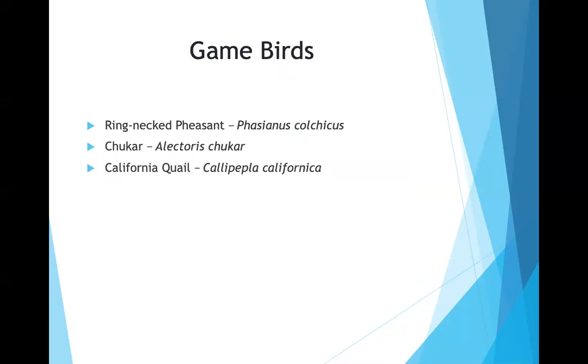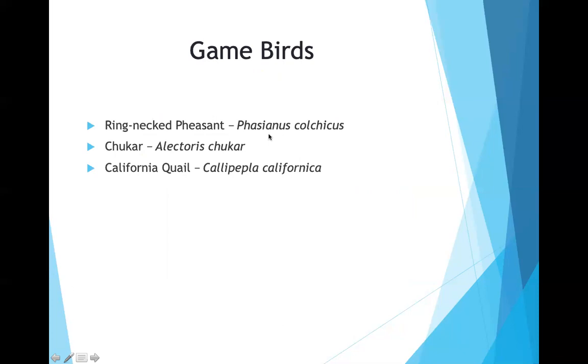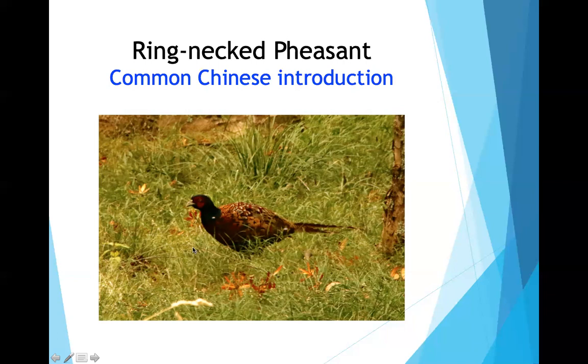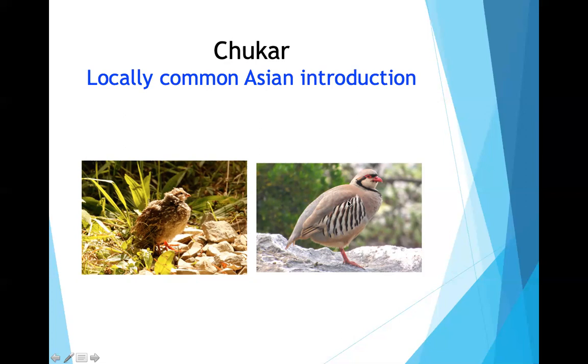Game birds included the ring-necked pheasant — a common Chinese introduction, seen in a park on North Island, also found in Idaho. He was also surprised to see California quail and chukars. He only saw a juvenile chukar but identified it by the red bill and red feet. He shows an adult chukar photo from Idaho for comparison.